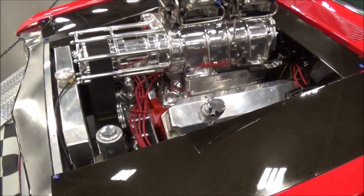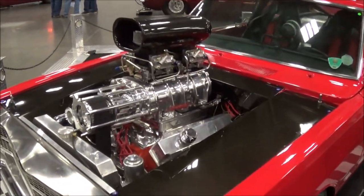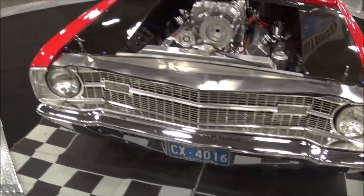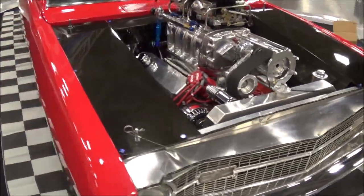What size blower is that? 671. Two 750 carburetors. Is that a 440? 440, yeah. Nice. We haven't dyno'd yet, we don't know what it's doing horsepower-wise.